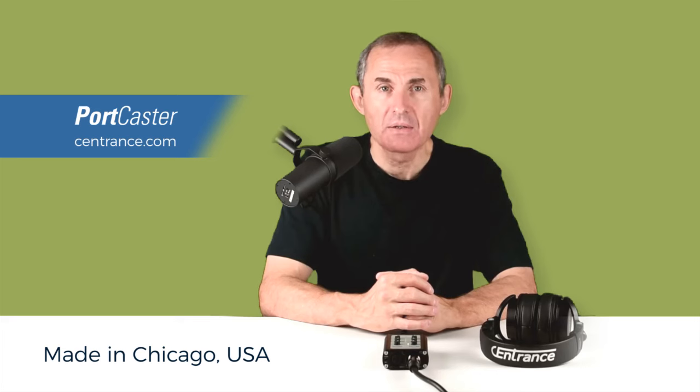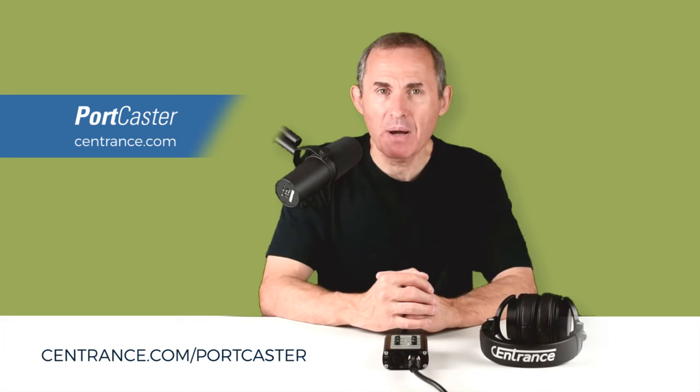Portcaster sounds great, is built tough and is easy to use. Upgrade your podcast to the professional level. Get yourself a Portcaster today.